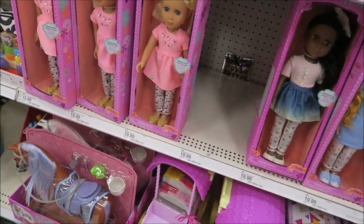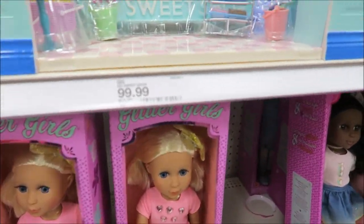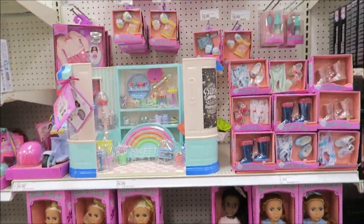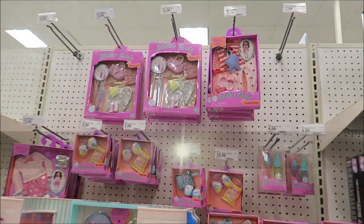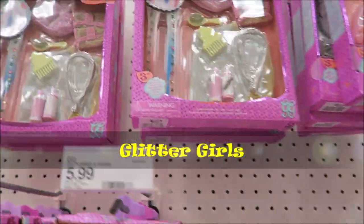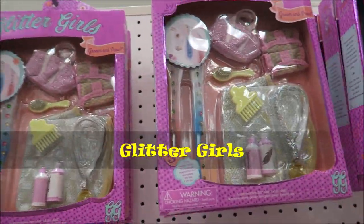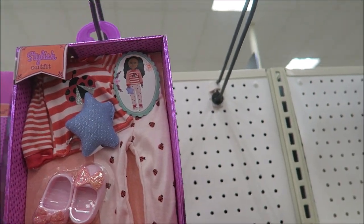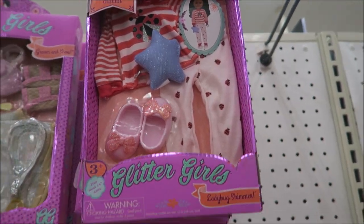So we're at Target and look what we found. What is this Mela? So I think this is a new doll. You haven't seen this one. It's called Glitter Girls. So they have all these accessories — cute accessories for groom and show. And this one is Ladybug Shimmer outfit.